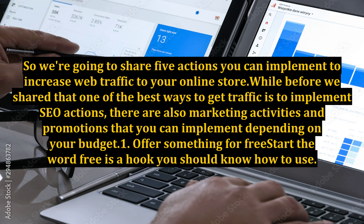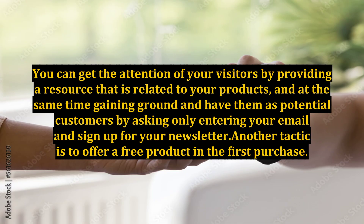Point 1: Offer something for free. The word 'free' is a hook you should know how to use. You can get the attention of your visitors by providing a resource that is related to your products, and at the same time gaining ground and converting them into potential customers by asking only that they enter their email and sign up for your newsletter.